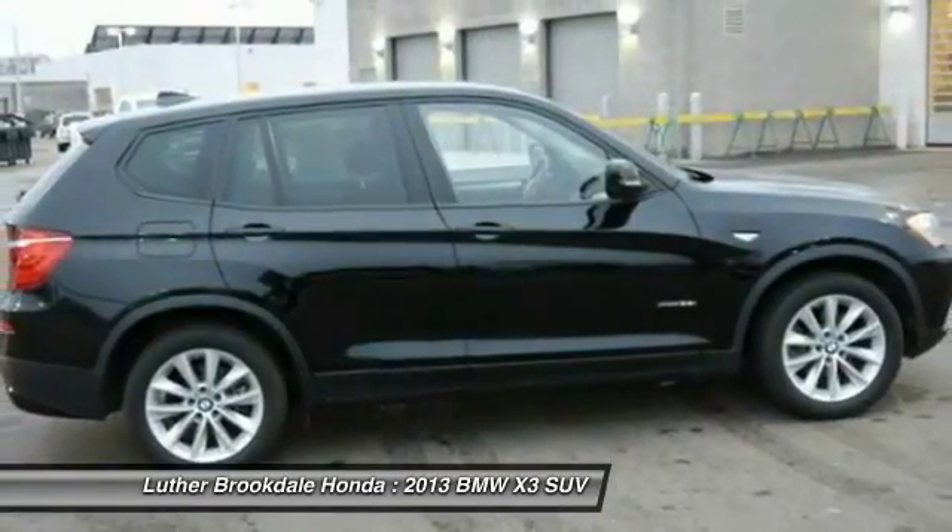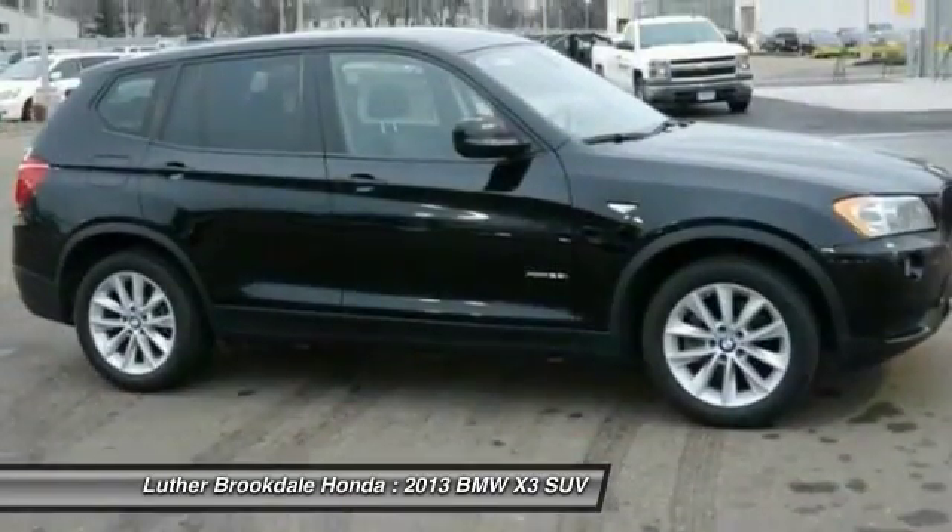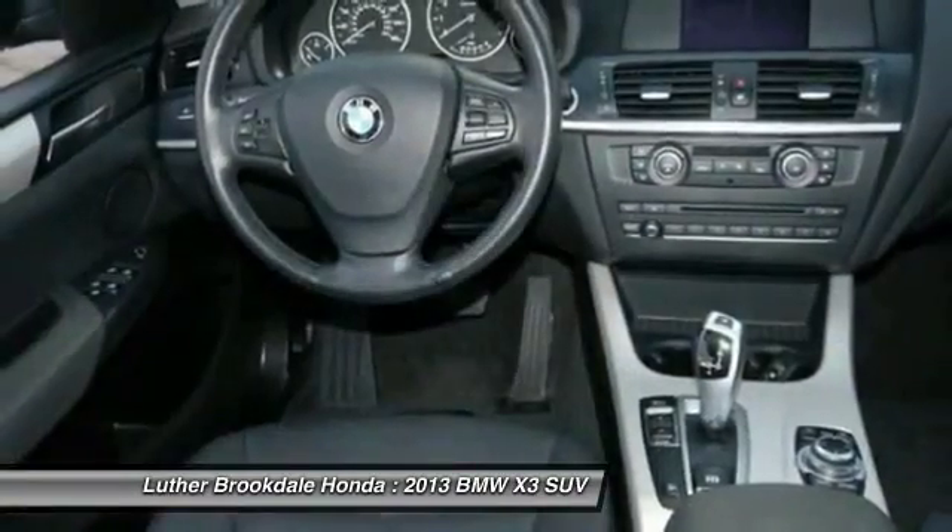Cruise control, aluminum wheels, climate control, automatic, rear defrost. Wouldn't you look great in this vehicle? Stop in today and see for yourself.